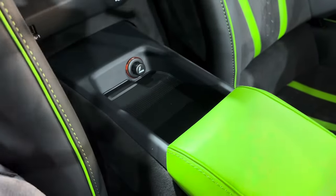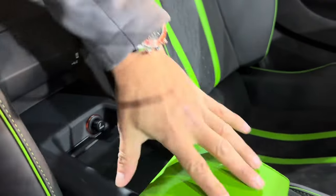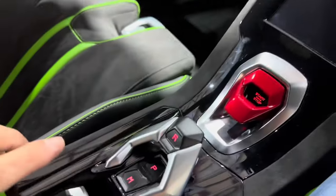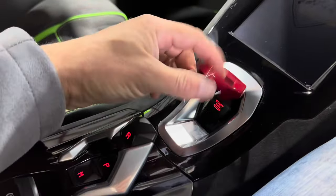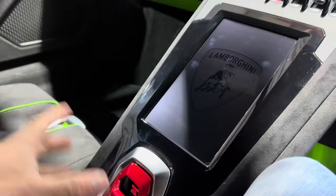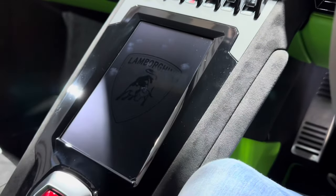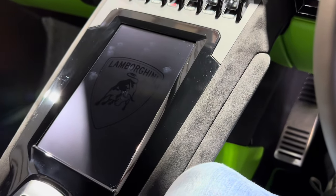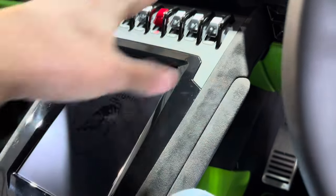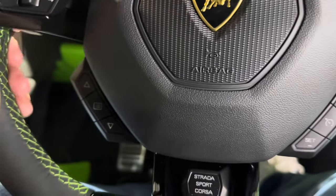In the sill there, you've got a 12 volt socket and USB. This armrest is quite small but functional. The handbrake and engine start/stop, as you can see — the same in all the Huracans. And these newer models have got this screen in the middle, with the Lamborghini ghosting in the screen. That's all new, much better than the previous system that used to just be a load of buttons. The rest of it is the same as before.